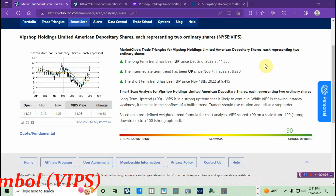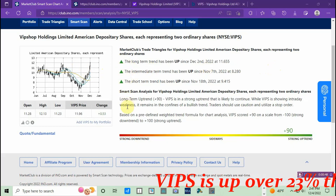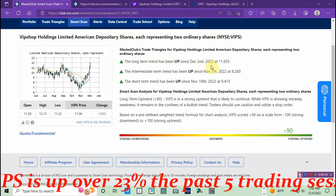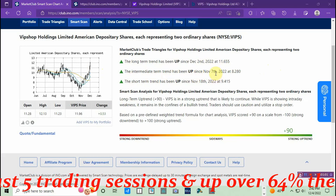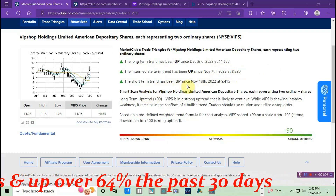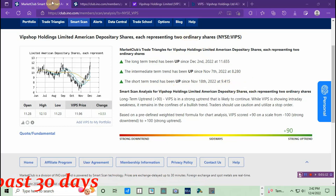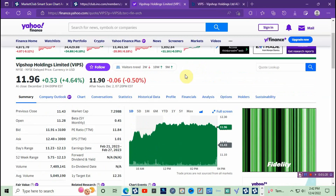VIPS — this is like maybe the third time I've traded VIPS and made money with it. I'm going to go through the trade triangles. Long-term trend has been up since December 2nd at eleven dollars and sixty-five cents. Intermediate-term trend has been up since November 7th at eight dollars and twenty-eight cents. Short-term trend has been up since November 18th at nine dollars and forty-one cents.